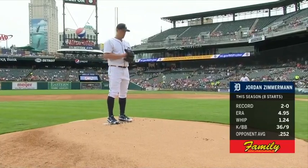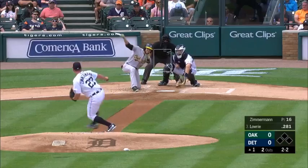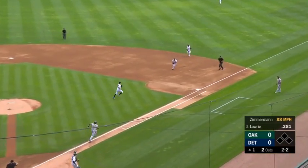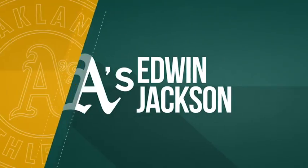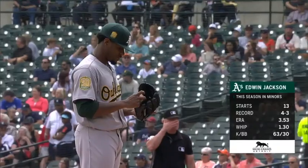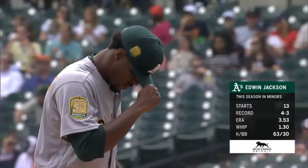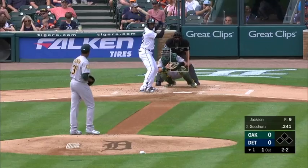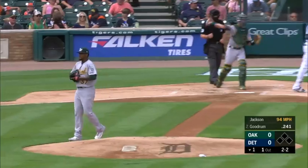Jordan has been on the disabled list a couple of times this year for the Tigers. Little chopper to the right side, fielded there by Hicks. Sim covers for the out. Edwin was with the Nationals this year, asked for his release and got it. He's been in the minor leagues with 13 starts. Goodrum down on strikes, two gone.